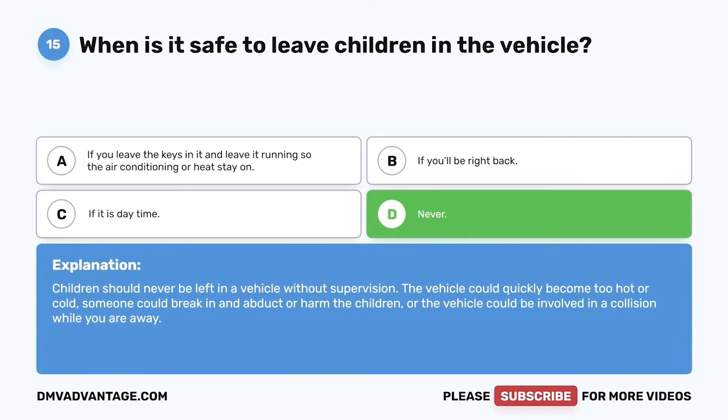Question 16: How old should someone be before they ride in the front seat? A. 10. B. 8. C. 15. D. 13. The correct answer is D — 13. Because of the force of airbag deployment in a collision, younger passengers should ride in the back to avoid further injury. Airbags will keep older adult-sized passengers safe but can seriously injure smaller passengers.